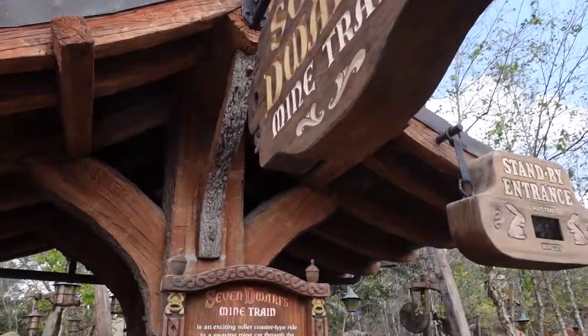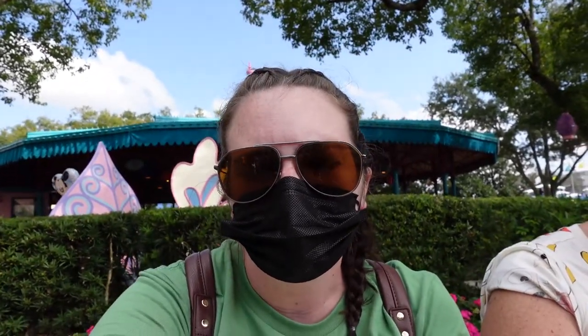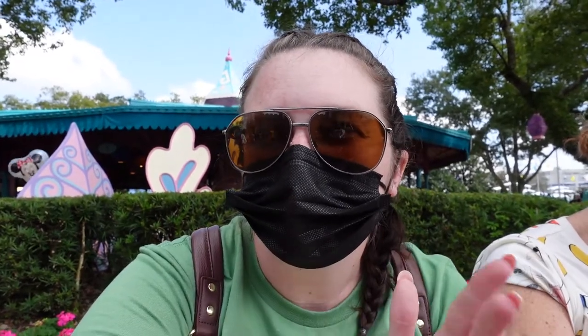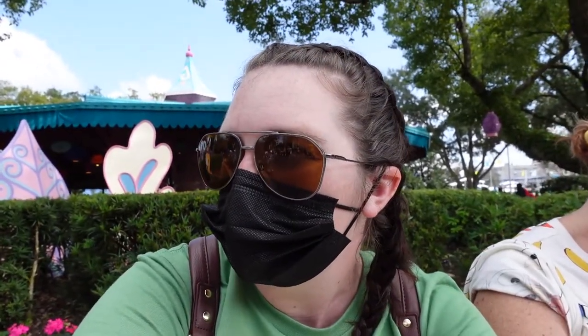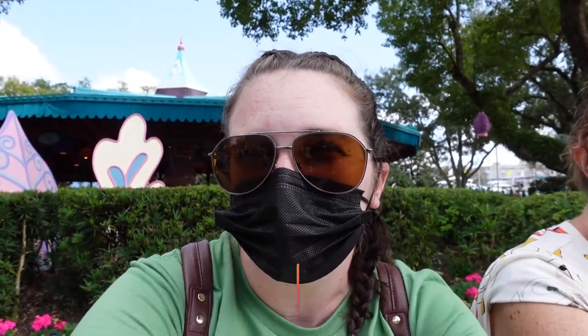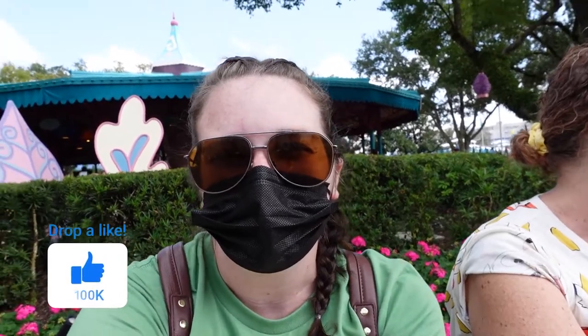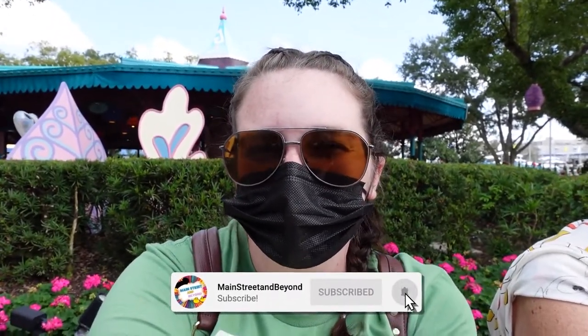At Seven Dwarfs Mine Train the height requirement is 38 inches, so older toddlers or smaller children can ride but definitely not infants. The only thing left is Tomorrowland and the storybook area — Dumbo kids can go on. For Tomorrowland, kids and infants can go on Buzz Lightyear and also Tomorrowland Speedway. We're going to wrap up because it is super hot and crowded — it's a holiday weekend at Disney, which you should try to avoid as much as you can since it will be very packed. If you're new here, be sure to hit that subscribe button, give us a like, and until next time, stay magical!